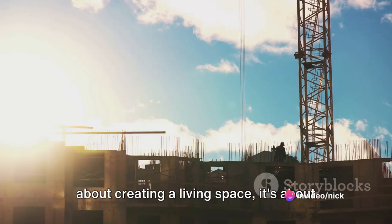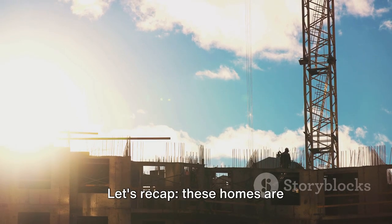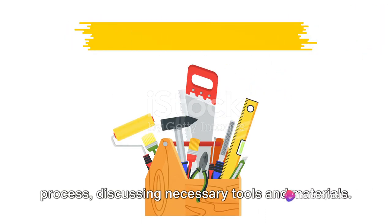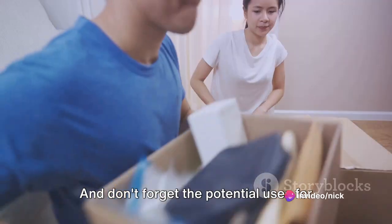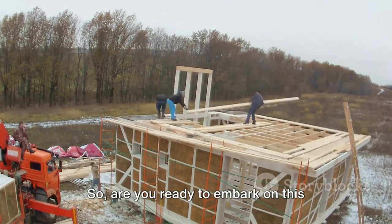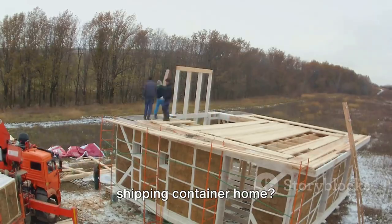Building a container home is not just about creating a living space, it's about creating your living space. Let's recap — these homes are cost-effective, sustainable, and unique. We've walked through the building process, discussing necessary tools and materials. And don't forget the potential uses for your finished product, like turning it into an Airbnb unit. It's more than just a home, it's an opportunity. So, are you ready to embark on this exciting journey of building your own shipping container home?